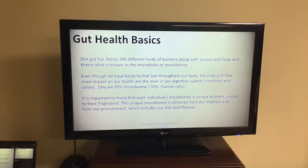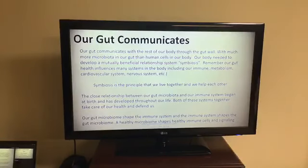Our microbiome is unique to us, similar to a fingerprint. It's obtained from our mothers and from our environment, which includes our diet and lifestyle, so we can impact, change, and create different microbiome through our lifestyle and habits. Our gut — this community of microbiome — communicates with the rest of our body through the gut wall. With so much more microbiome in our gut than human cells, our body needed to develop a mutually beneficial relationship known as symbiosis. Our gut influences many systems: immune, metabolism, cardiovascular, nervous system, hormones, and more.